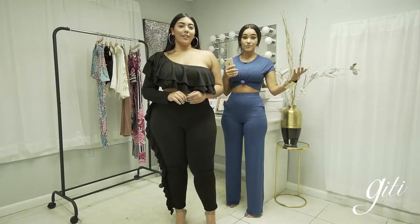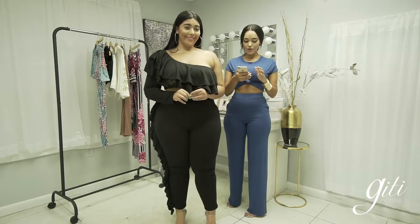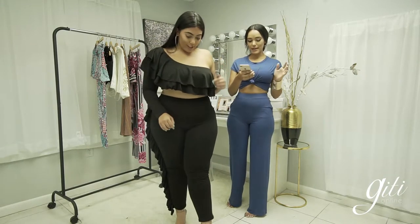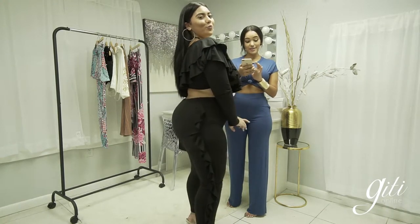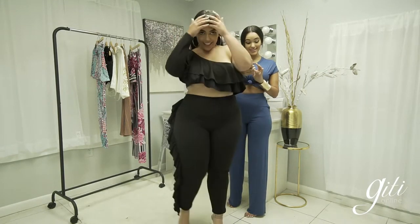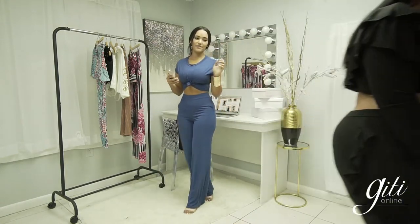A choker necklace would also go really nice with this. I love this on you Jesena — you're killing it! It's comfortable and great with sneakers. This is the In Control Set, also available in gray. We also have a whole plus-size collection — follow Jitty Online Curve, specifically for plus size, to see all new arrivals.